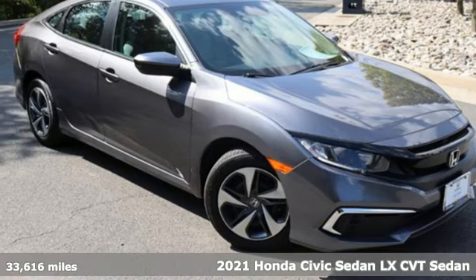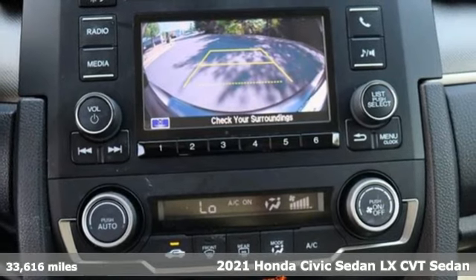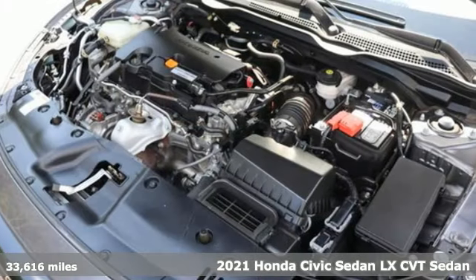It's a certified 2021 Honda Civic sedan. Get more mileage out of every drive with this Civic. It comes with great features you'll love.